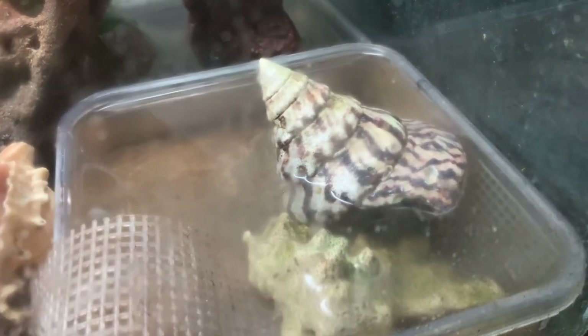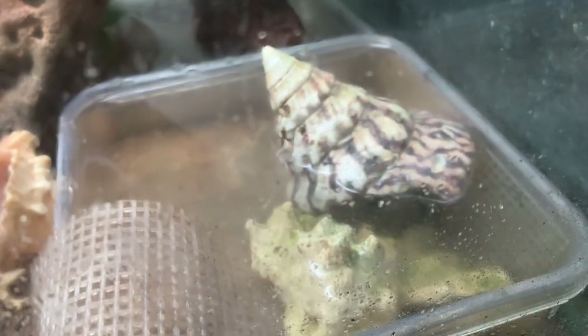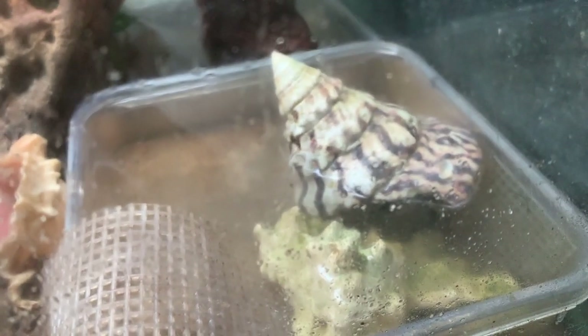He actually seems to be doing okay. His little face is out, his feelers are out, and he's moving around. We're currently looking for someone that can give him a home.